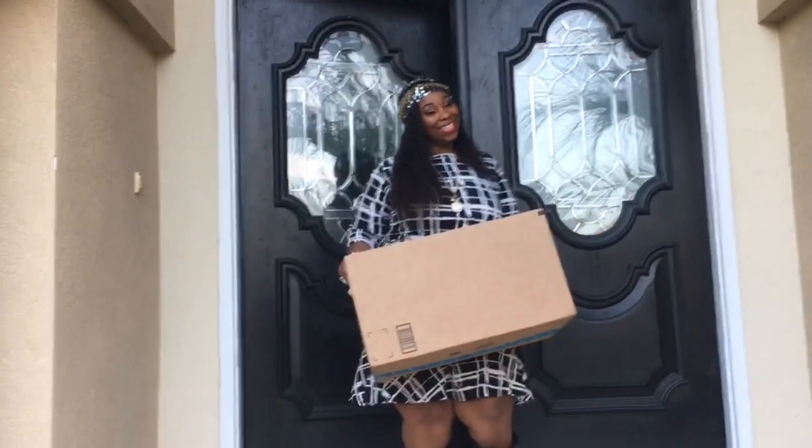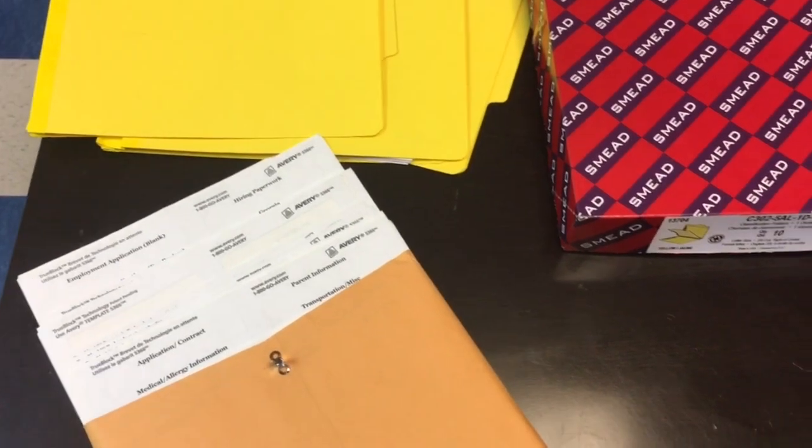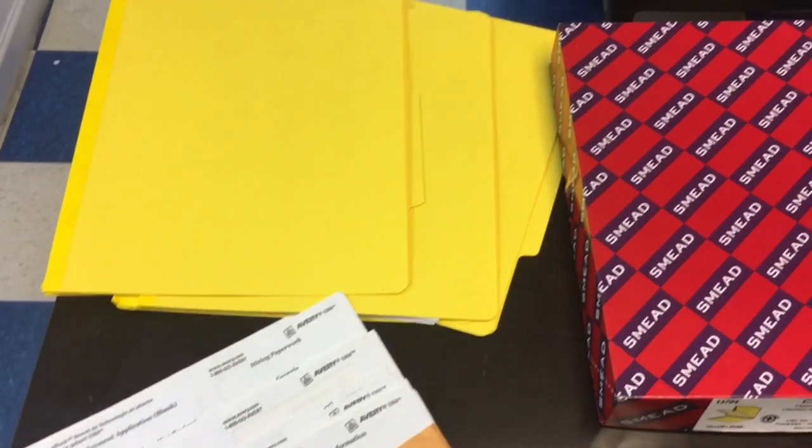I could not be happier to receive the all-new SMEAD file folders — two-divider file folders. I got my assistants to make my labels and I was well on my way to upgrading my systems. What happened was it caused me to have such a congruent system that it operates on its own, relieving me of stress.